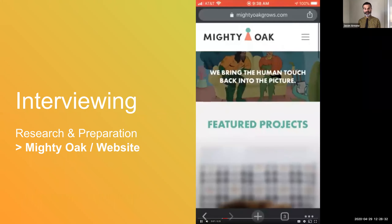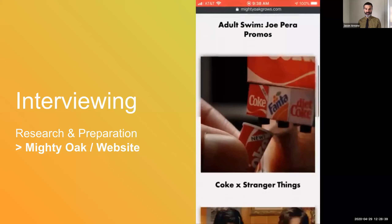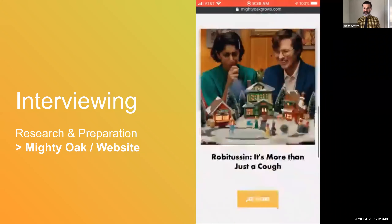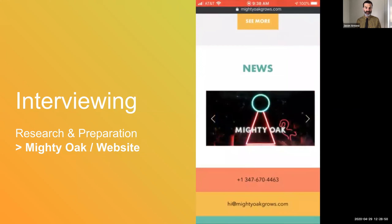Looking at Mighty Oak, a good place to start with any company in preparation for an interview is to check out their website. This gives you a chance of looking at their work, how they're presenting themselves, how they communicate, what's important to them. And in many cases, you can also find other cool links to news clippings and such.